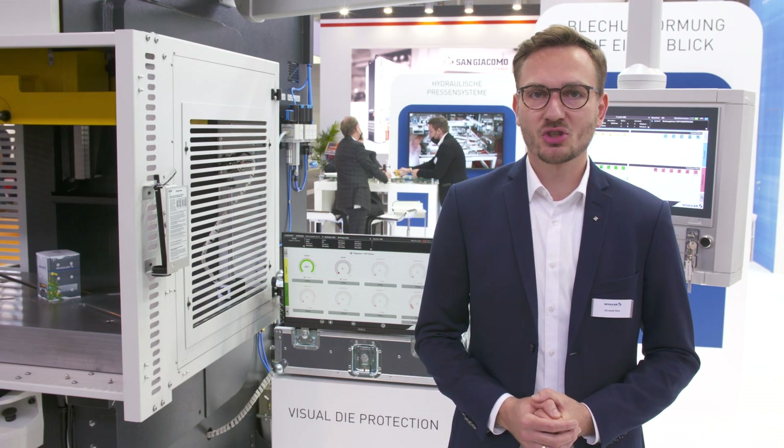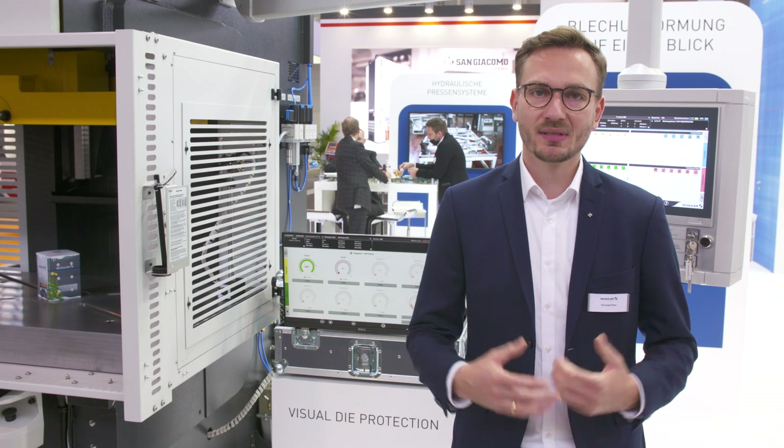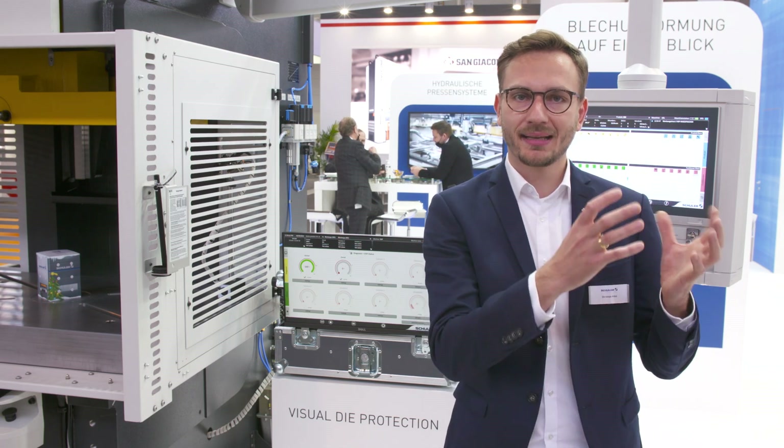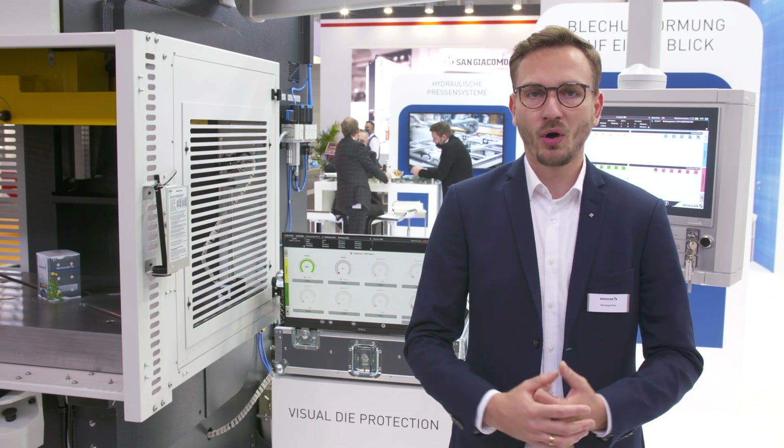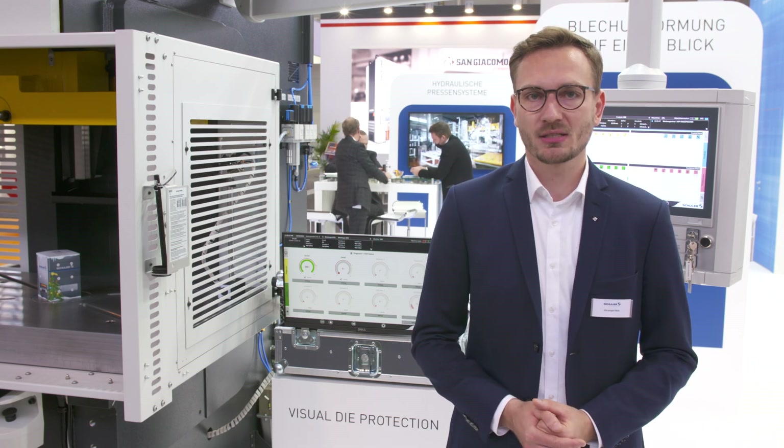Now the visual die protection analyzer is available. With the VDP analyzer, we combine the data and the images of the system to have even more insights into the production process of the customer.